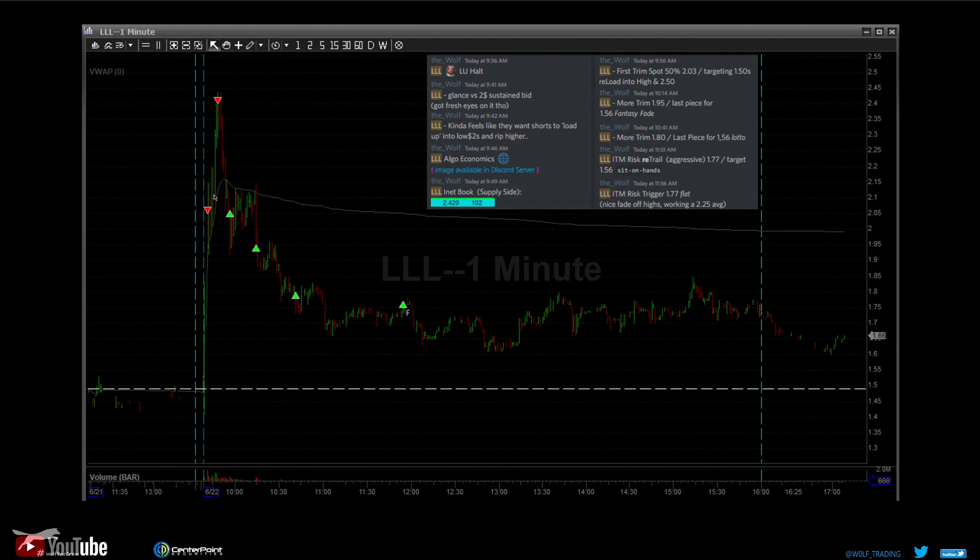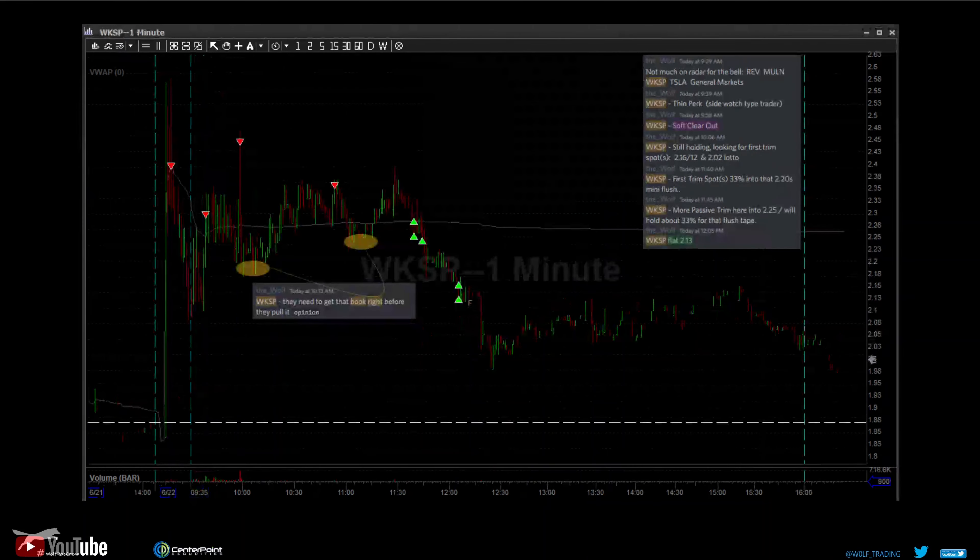We got more risk on and just watched it fade. It was pretty heavy — even this trim was early. I probably took it off at the psychological whole-dollar number at two. It came back up. I thought it was too aggressive to get more risk back on, and then it just faded out. We trim and trail to protect the upside. We had an upside risk trigger at 177, as you can see here.